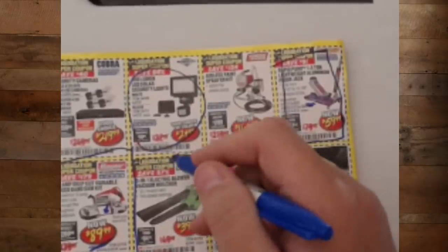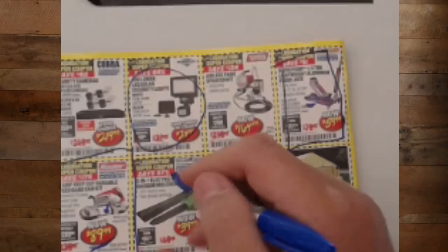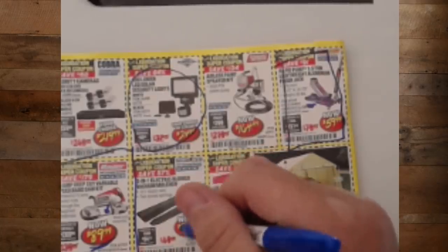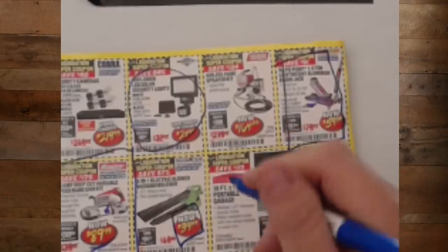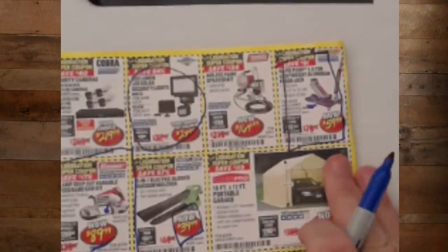We've got the yard work section — three-in-one electric blower, vacuum, and mulcher for $40. If you've got a smaller yard and you don't mind extension cords, $40 will get the job done. It's nothing fancy, doesn't have all the bells and whistles, but it will get it done.